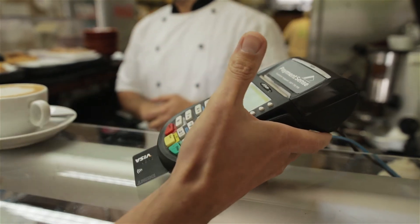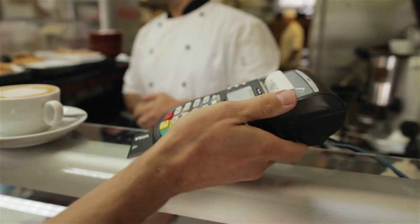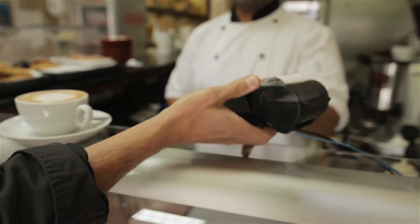Currently we use FICO's decision management platform, which we are probably the first ones in the industry to do. We implemented it for underwriting. These are merchant applications where a merchant is applying with us to accept payment transactions, and we process the payment transactions.